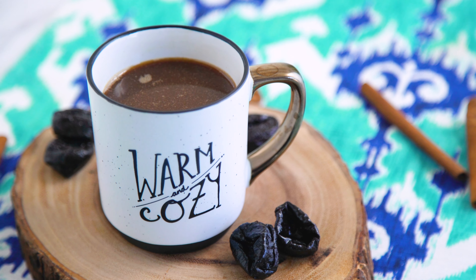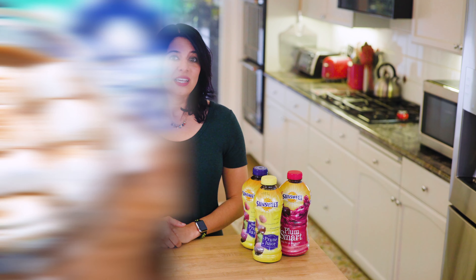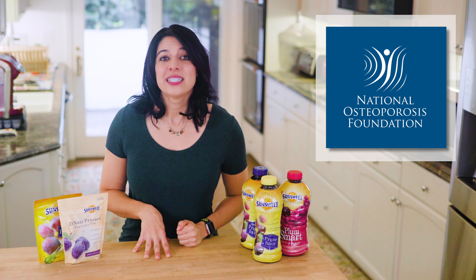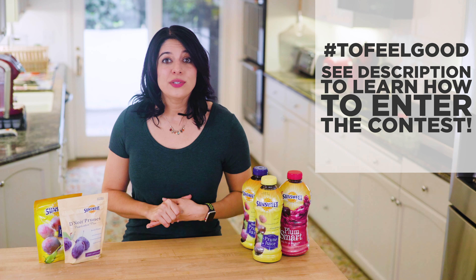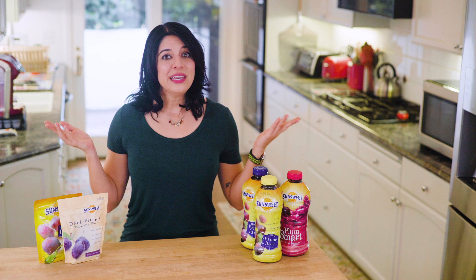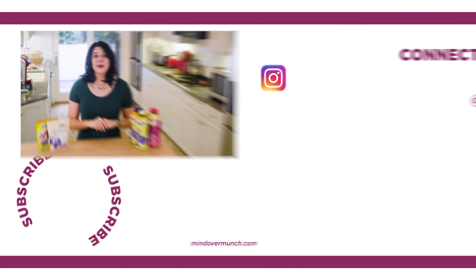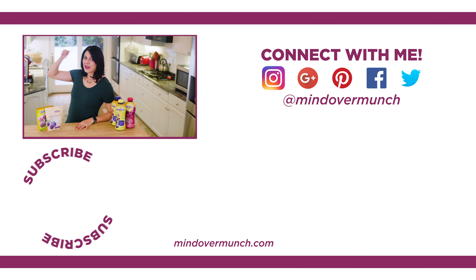I hope you enjoyed these digestive health drinks. SunSweet wants to know what you do to feel good — they're hosting a campaign where you can share your feel-good moments on social media, and for every person who shares, they are donating to the National Osteoporosis Foundation, which is amazing. Details on how to submit an entry using the tag #tofeelgood are in the description box. Thanks so much for being here, and thanks to SunSweet for sponsoring this video. I'll be back tomorrow with a brand new episode — and remember, it's all a matter of Mind Over Munch.